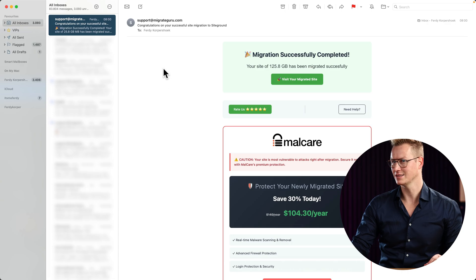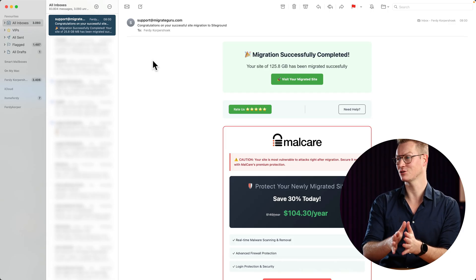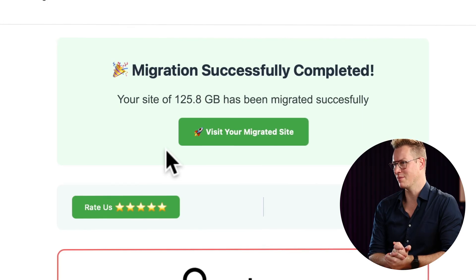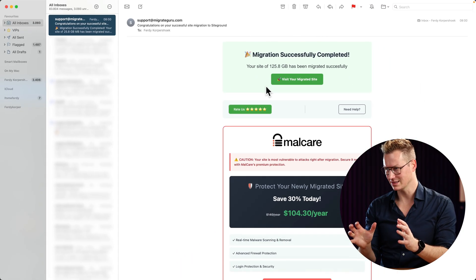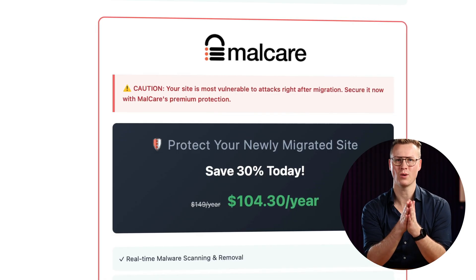Checking my email, I can see it finished at 8 o'clock this morning and I started at 5 PM yesterday, so it took 15 hours. The email confirms: 'Your site of 125.8 gigabytes has been migrated successfully.' So you can migrate really big websites with this tool, and there are some advertisements — which is why they offer it for free.